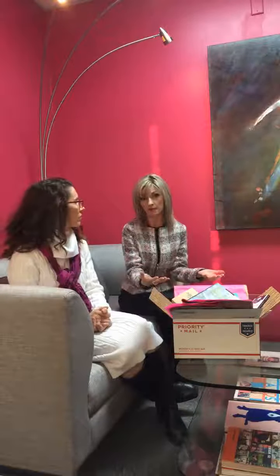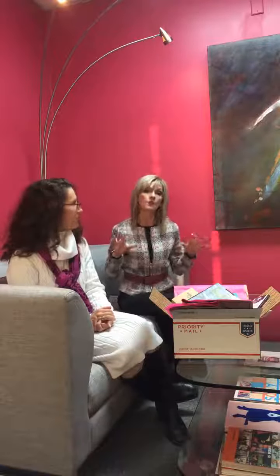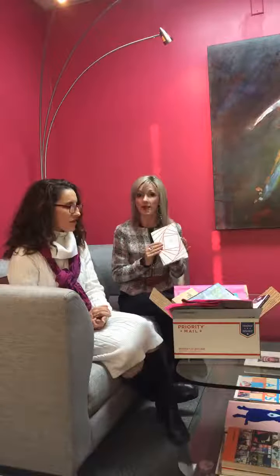Jot those things down and ask yourself: are these aligned with my brand? Are these things I want to portray to my audiences? Those audiences could be your employees, potential customers, board members, or suppliers — all of those people are absorbing and forming impressions, or missing important things, about your brand.